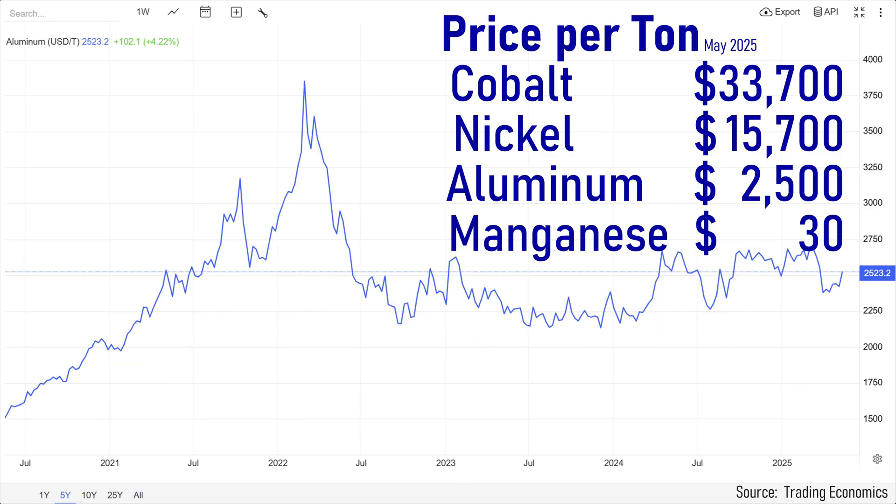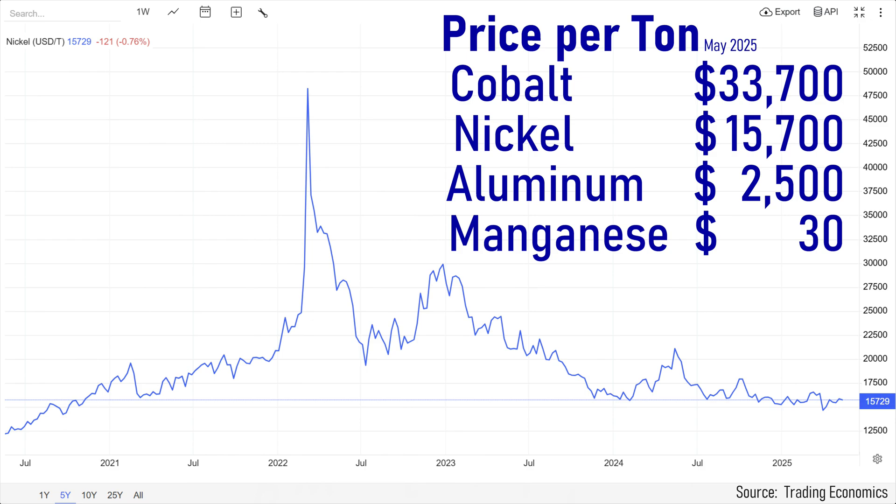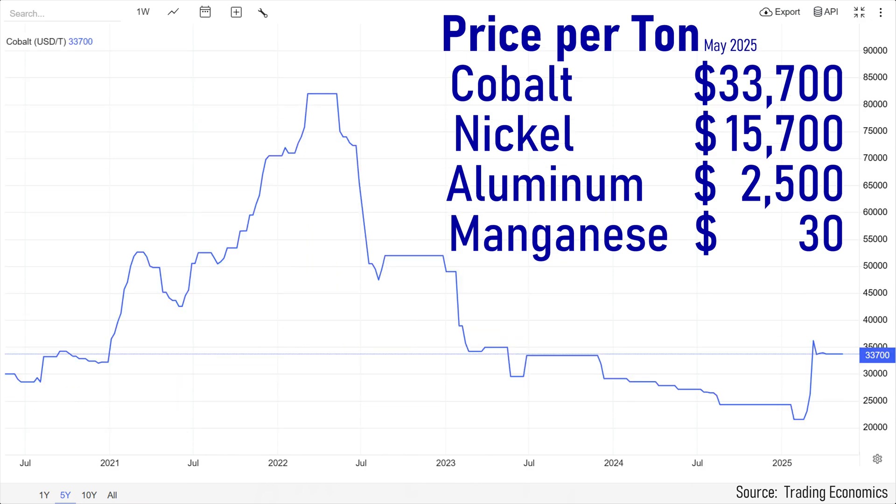Manganese is dirt cheap. Aluminum is more expensive, but we use it for lots of other things. Nickel is six times more expensive than aluminum, but supply is being increased to meet demand. Now with all these charts, you can see the EV bubble that peaked in early 2022 and then burst, as did some companies go under. And with all that, we get to cobalt.